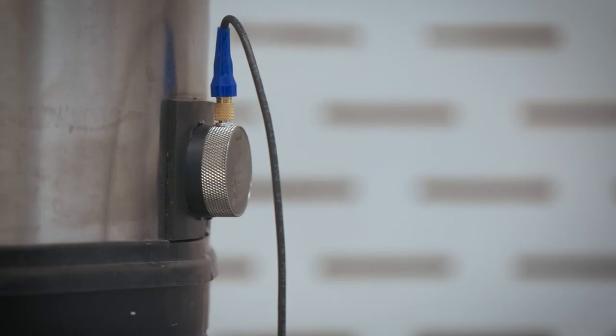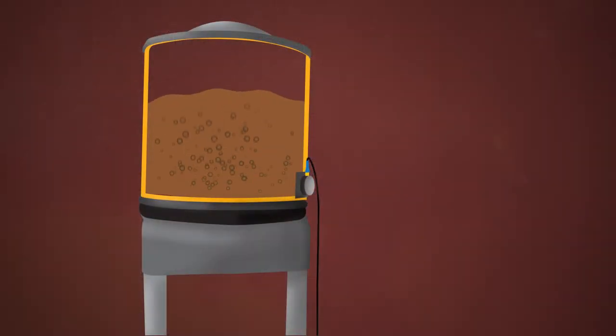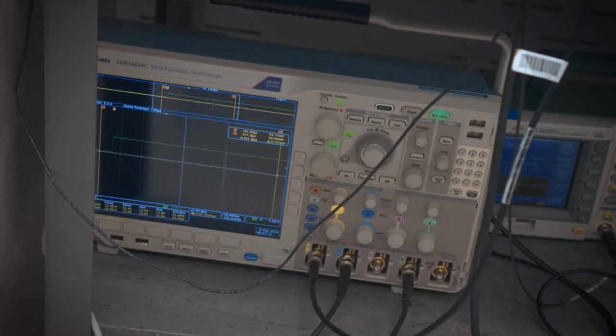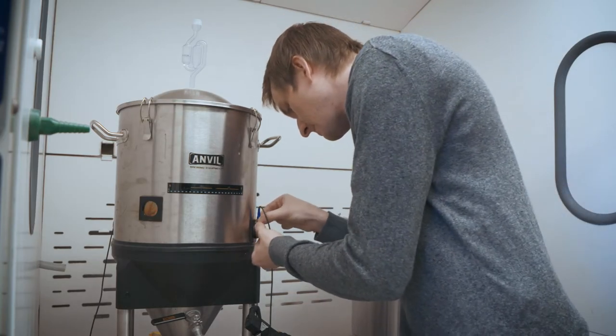The solution? An acoustic sensor system, Sonovue, that uses sound waves to monitor the fermentation process. A transducer attached to one side of the vat sends sound waves to a sensor attached to the opposite side. Converted into an electric signal and fed into an oscilloscope and computer, the data allows beer brewers uninterrupted monitoring of their batch.